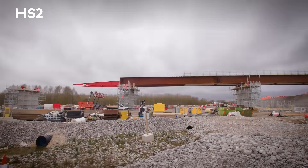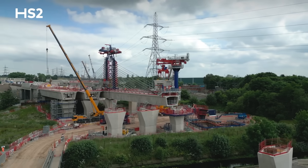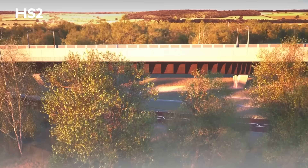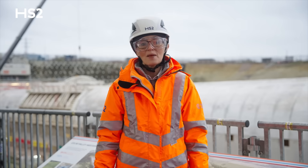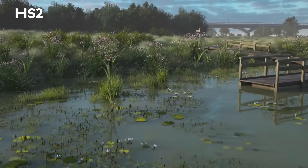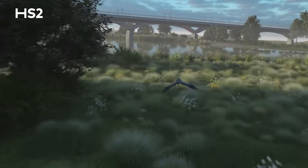Across the route, our expert engineering teams have launched, pushed, lifted and assembled dozens of bridges that will carry HS2 trains. With construction progressing on many of HS2's viaducts, we're looking ahead to restoring and enhancing the landscapes that will take shape around them.